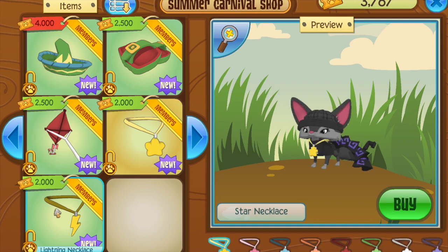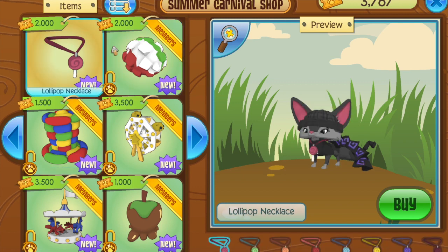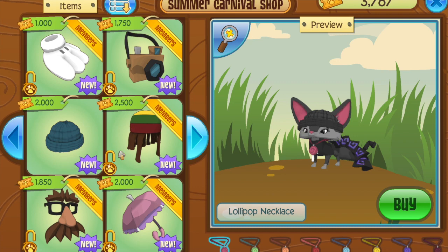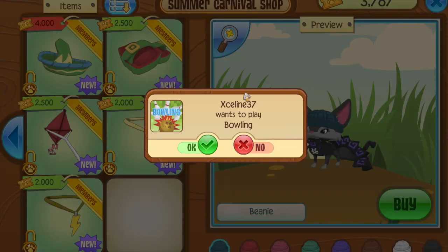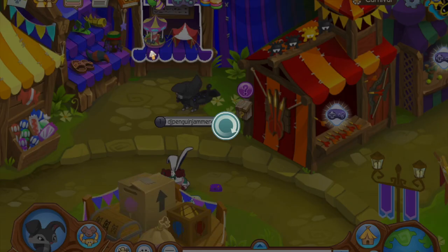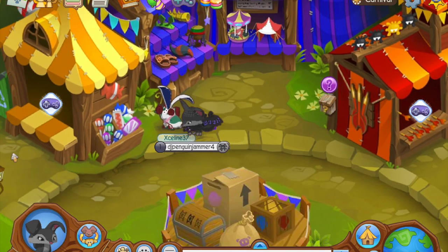There's also the kite, star necklace, lightning sandals, and lollipop necklace — the lollipop necklace is non-member, so non-members can actually put their tickets in for something. Some of the other items are non-member too, which I never noticed. But yeah, that's what's crazy about the summer carnival.